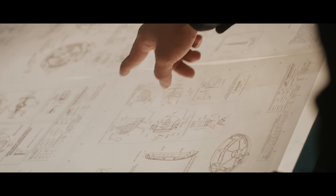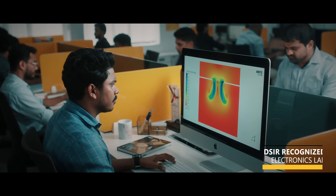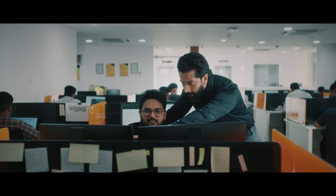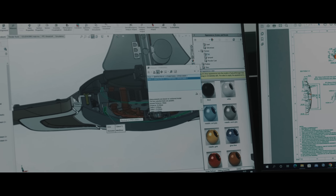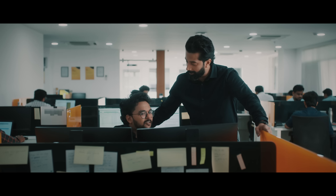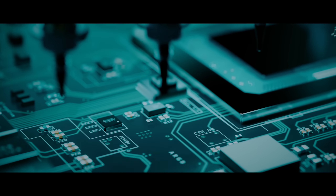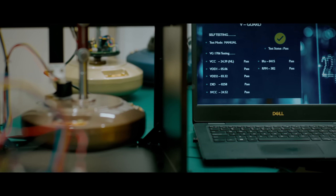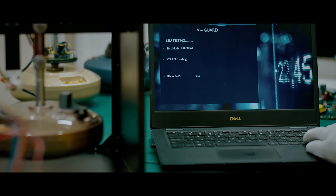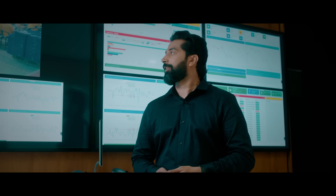We begin at our top-notch R&D facility that does meticulous research out of our world-class design labs, equipped with advanced simulation software. This research, combined with our legacy and vast experience in electronics, allows us to deeply understand the needs of our discerning consumers and their aspirations. Simulations help us refine and validate our ideas.